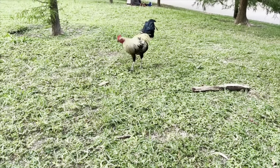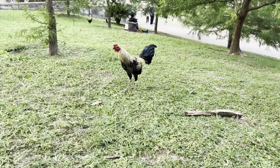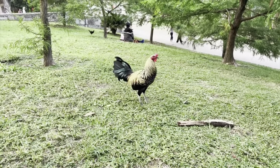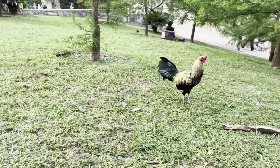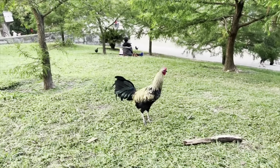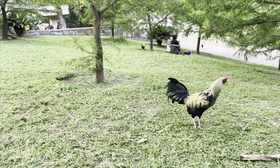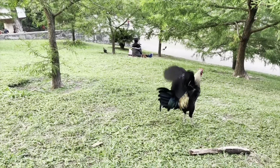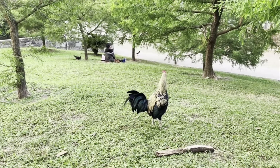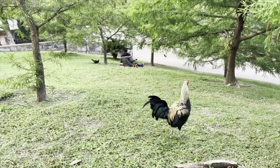That's a rooster — you scratched that rooster! He didn't like it. These roosters are wild! See that one crossing the street over there?